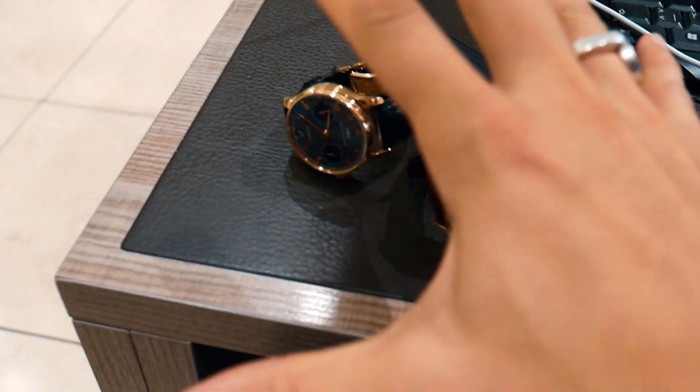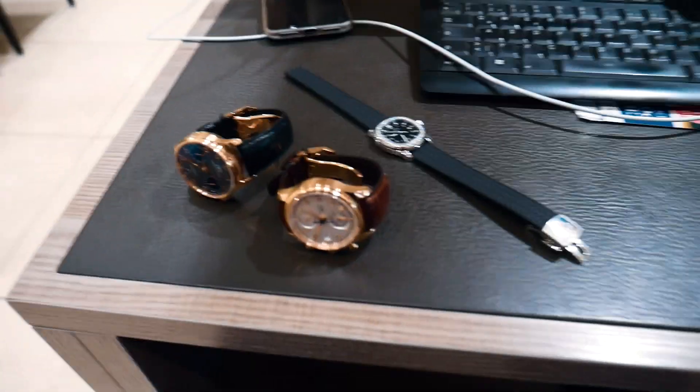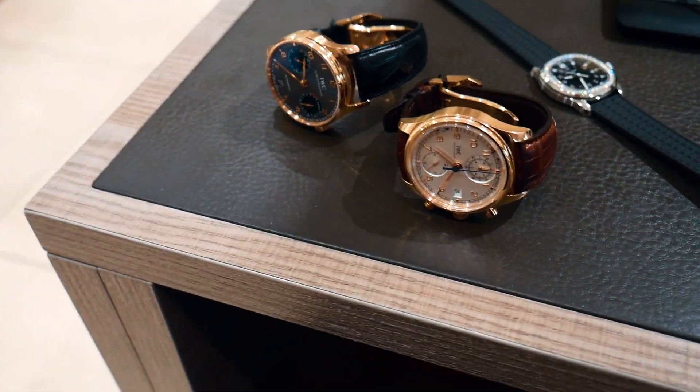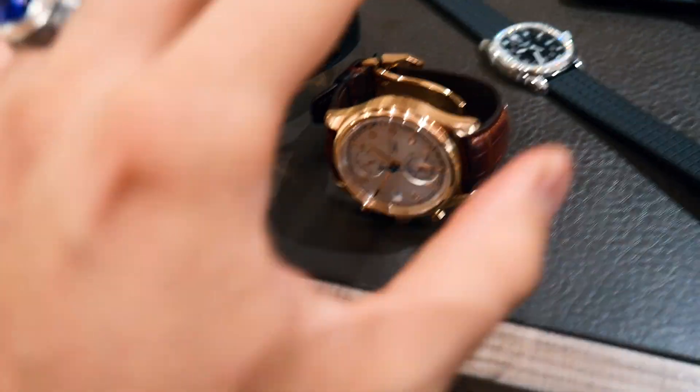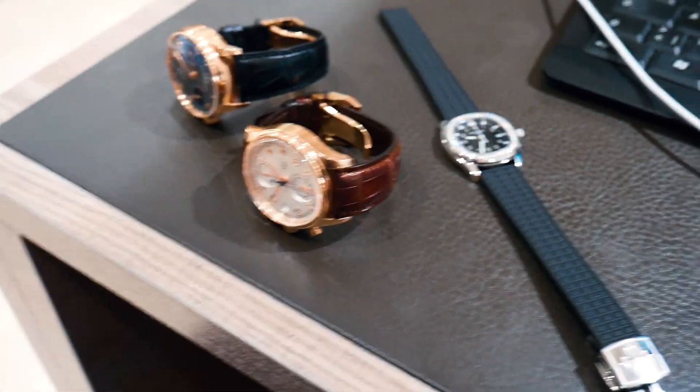These two watches in value are not worth as much as this one. If I sell these two watches combined, I don't get the amount that I'll get for this one. It makes completely no sense — this one is steel, just with a few diamonds.